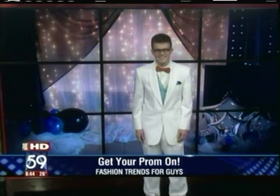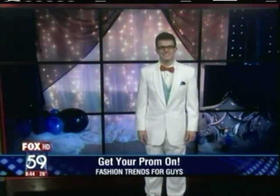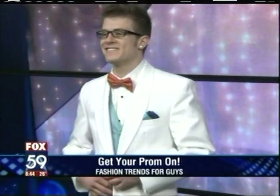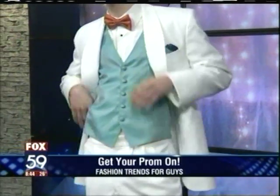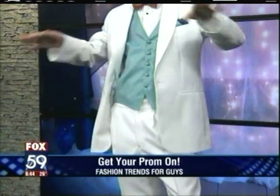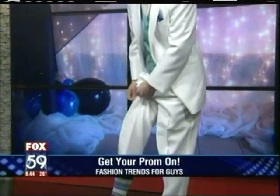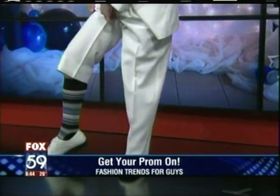You're there to support your date and how she looks, but you want to look good too. We've got one final look — this is the trendy look I mentioned early on, the color mixing. As you can see, the orange bow tie with the blue vest is going to be a really hot look this year. The pocket silk picks up a little bit of the color, and he's got the fancy socks on as well. It's all about mixing and matching.